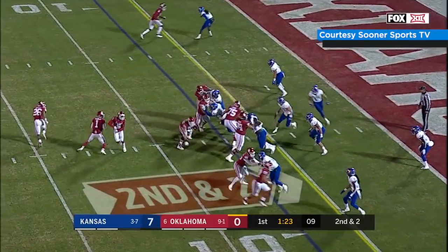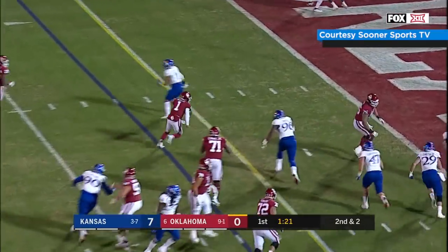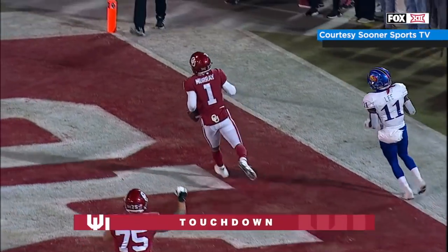In motion Hollywood, snap to Kyler, he'll run it, option left, he'll keep it himself — QB1 into the end zone!